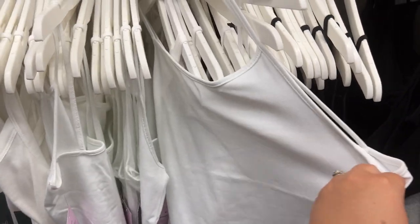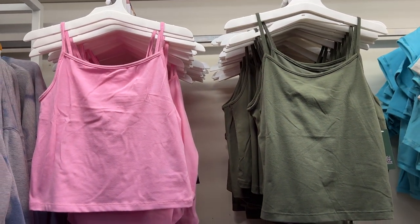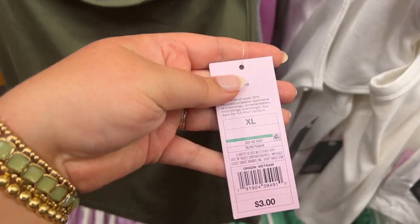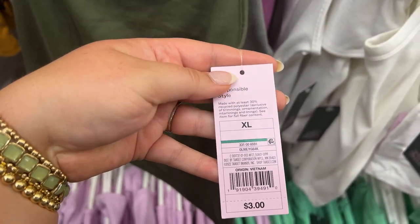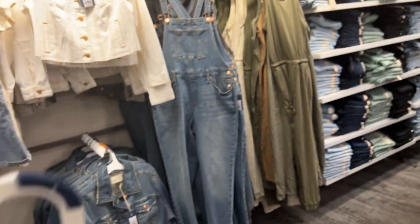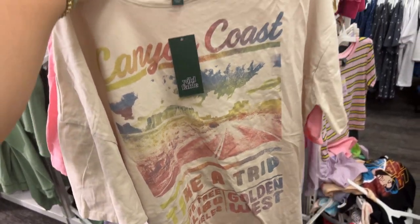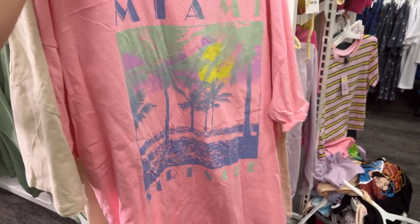Next I came across these adorable basic tank tops that come in so many colors — white, black, green, yellow, pink. These are literally only three dollars, which you absolutely cannot beat for a nice basic you can wear all summer. I also found this jumpsuit from Universal Thread that I fell in love with — I love the little rope belt. It also comes in green.